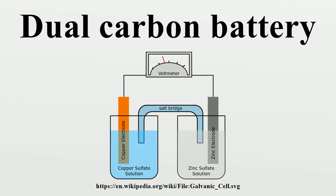Reactions: Positive electrode: PF6⁻ + nC → CNn⁻ + e⁻. Negative electrode: Li⁺ + nC + e⁻ → LiCn. These represent the charging and discharging reactions at each electrode.